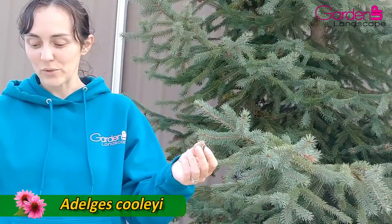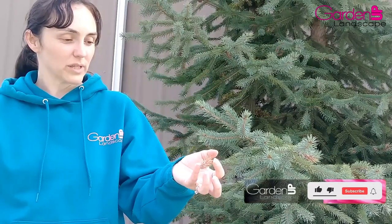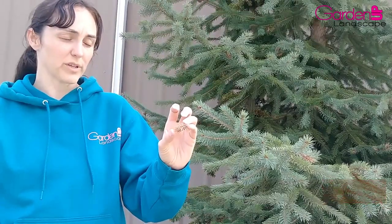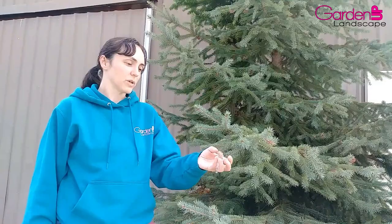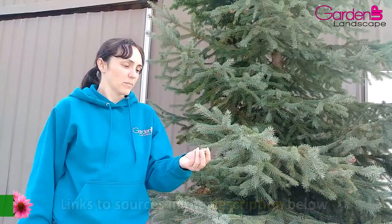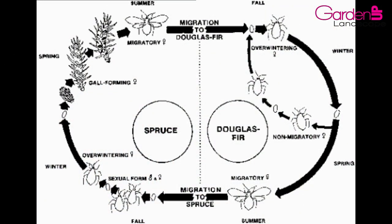Scientific name: Adelgis coolii. This little bugger has a fascinating life cycle — it's really complex and it can be up to two years for these things to fully mature and complete their life cycle. In most cases, it's not too big of a deal if you have a couple of these galls on your spruce tree, but it doesn't hurt to prune them out. Severe infestation can cause a lot of issues with your spruces and fir trees too, because the Cooley spruce gall adelgid's life cycle goes back and forth between both trees, which is one of the reasons it's so complicated and fascinating.